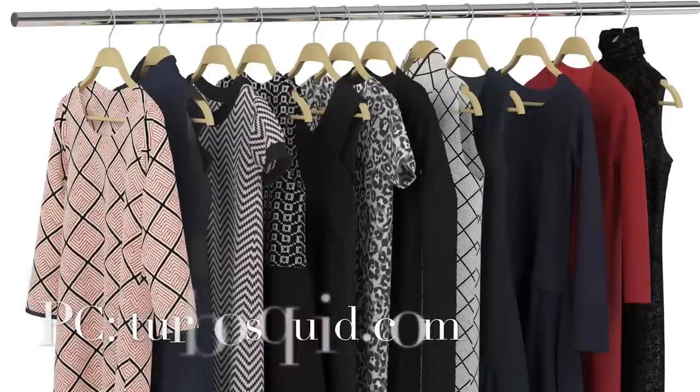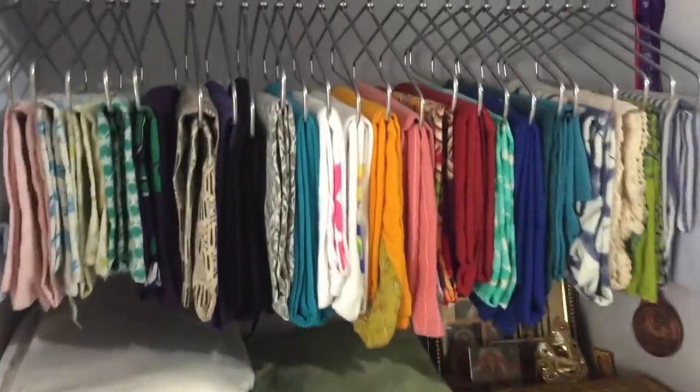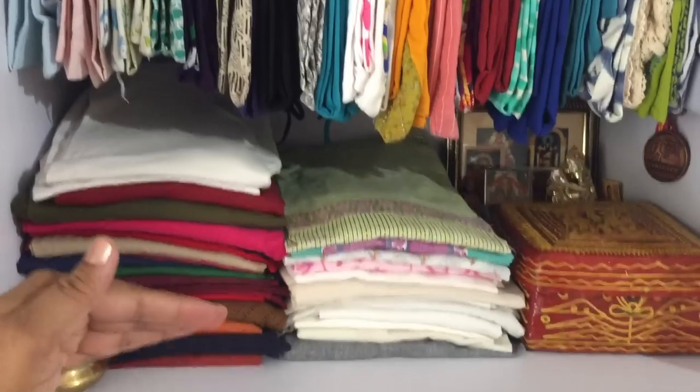Many prefer placing shirts, tops, and t-shirts on hangers without folding. It's a matter of convenience and need, but if you like to keep them folded, I suggest double folding — that will give extra storage space in the shelf.